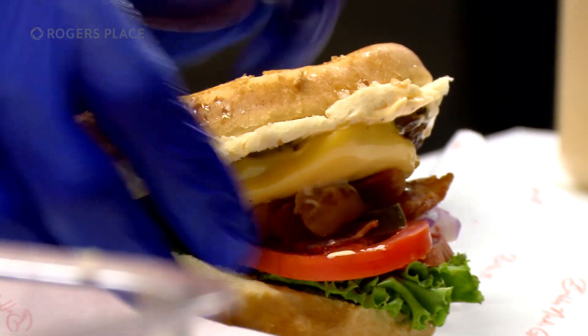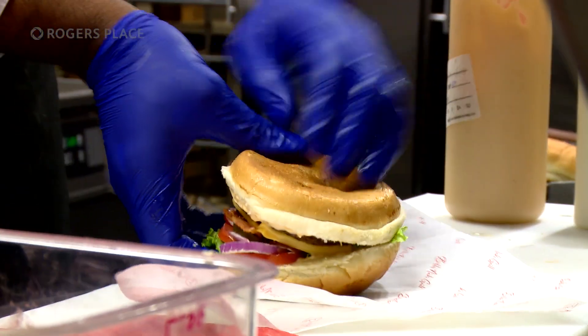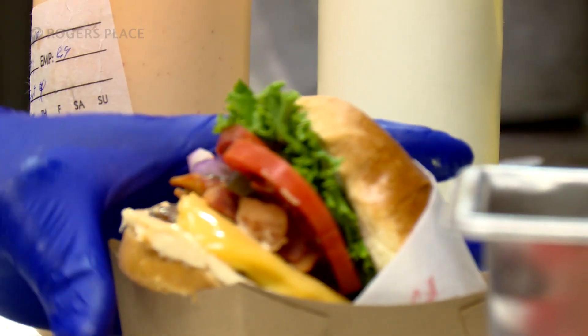Bobby Nick's Jr. — it's the same as the original Bobby Nick's burger, but the Jr. version only has one Alberta beef patty instead of two.